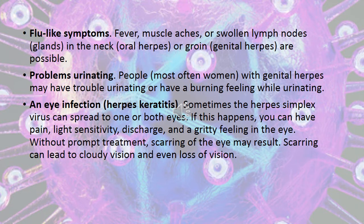Additional symptoms of herpes include flu-like symptoms, fever, muscle aches, swollen lymph nodes or glands in the neck, and growths from oral or genital herpes. Problems urinating are also possible. People, most often women, with genital herpes may have trouble urinating or have a burning feeling while urinating.